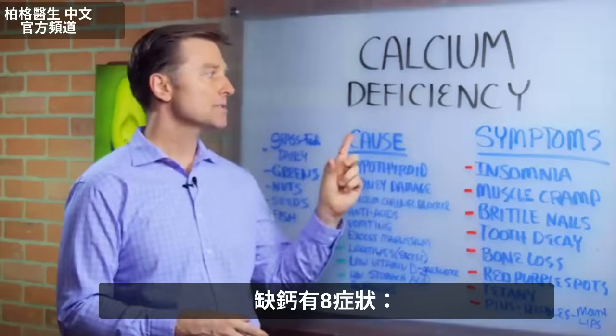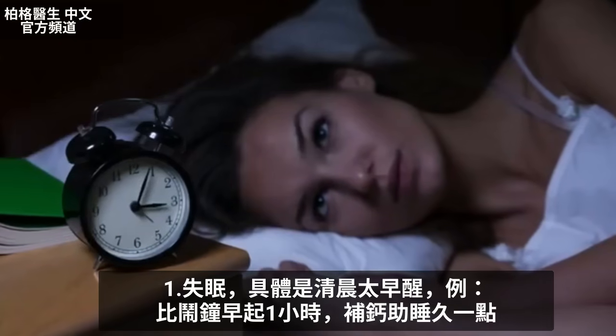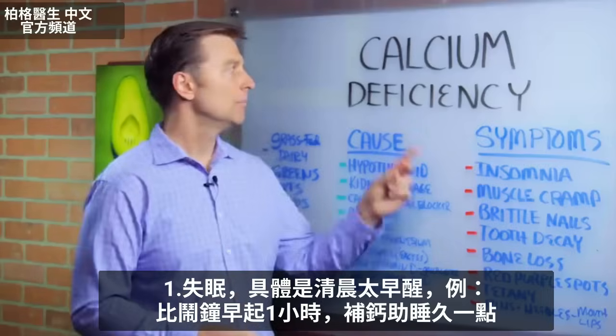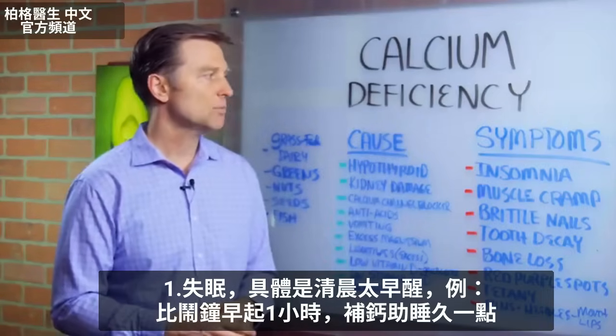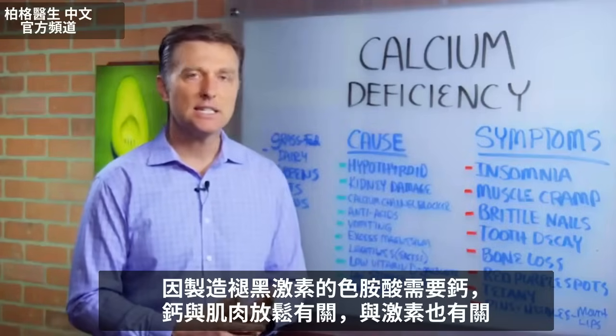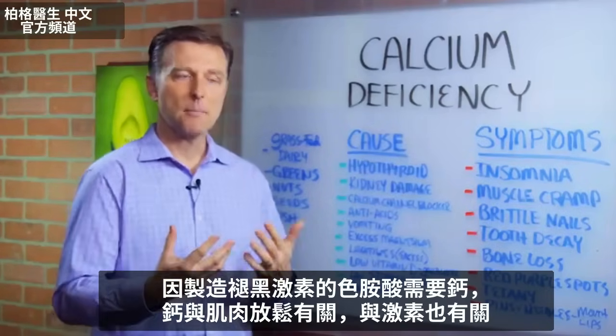But if you're deficient in calcium, these are the symptoms. Number one: insomnia, specifically early morning insomnia. Let's say you get up an hour before the alarm clock — you need some calcium. Calcium will allow you to go a little bit longer, and that's because calcium is needed to make tryptophan to make melatonin.